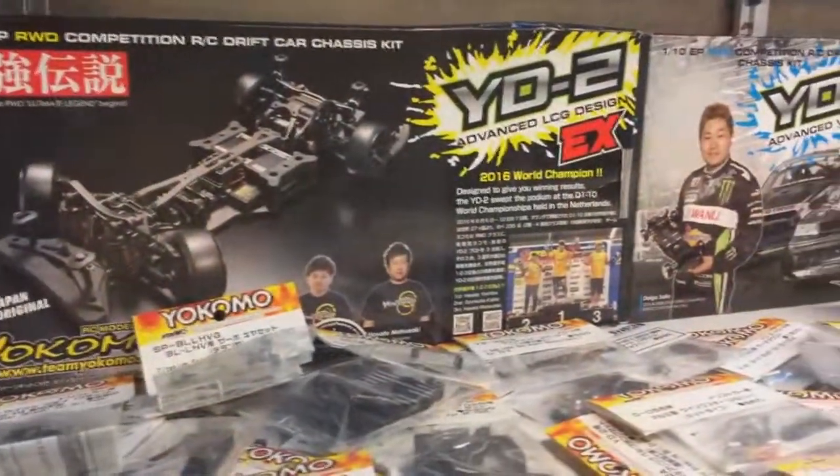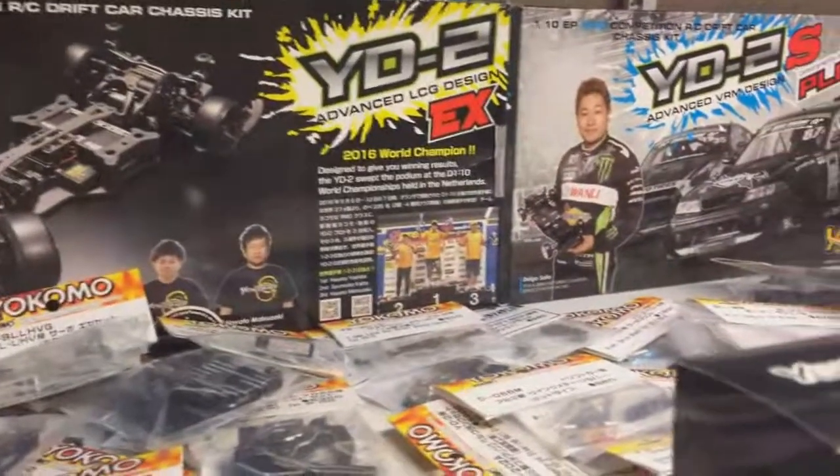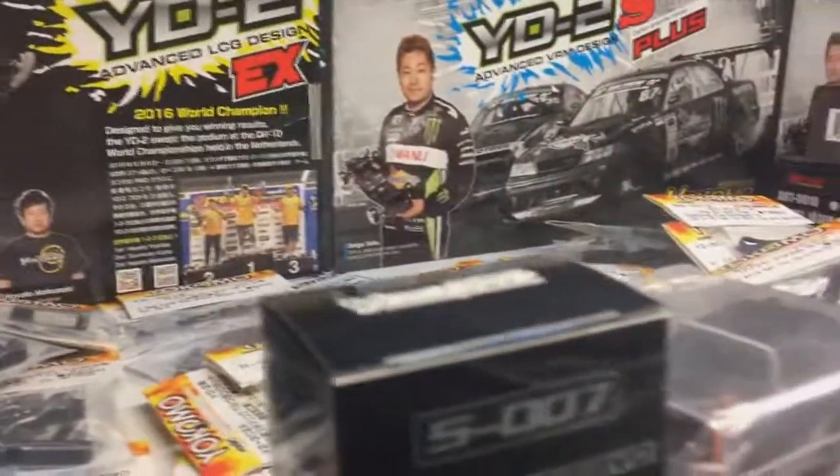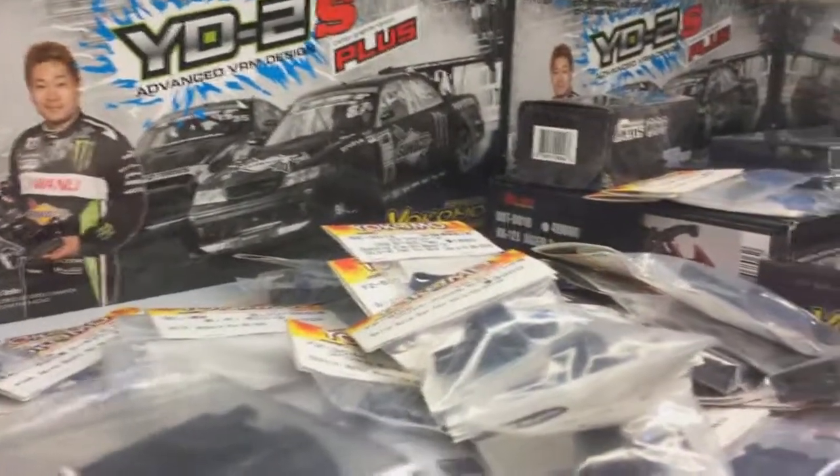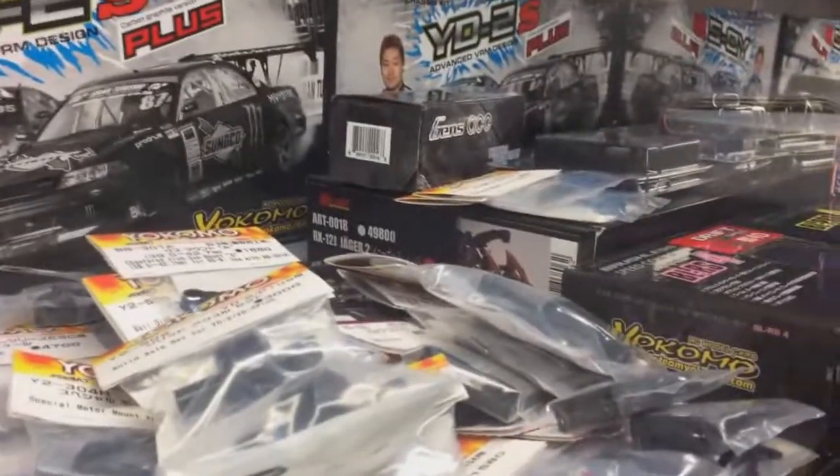If you guys need any RC parts, contact GGT on Facebook — I'll leave the link in the description below. If you guys need any Yokomo Drift products, he's got you, he's an authorized dealer. Any new parts, new Yokomo products, they've got it here at the shop.